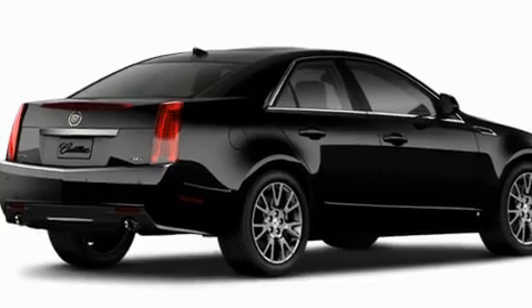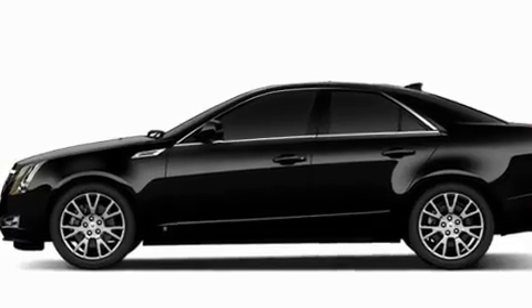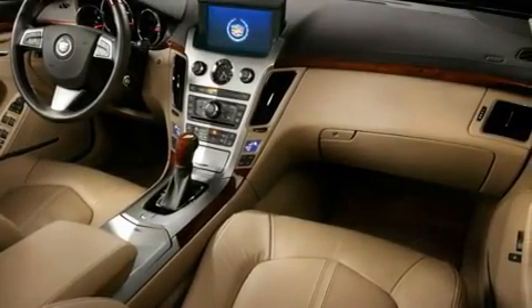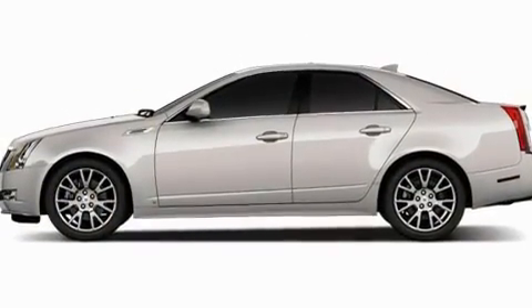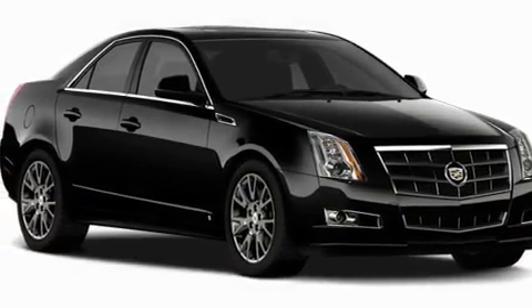Its top features and packages include memory settings for the seat's positions so you can recall your favorite alignment with the push of one button, a sunroof, a navigation system, a DVD video player, leather seats, a performance package, fog lamps, a low tire pressure indicator, a cool passenger seat, and an anti-theft protection system.